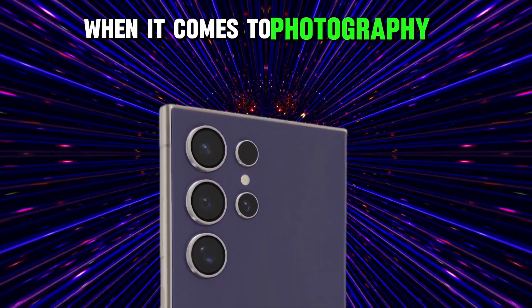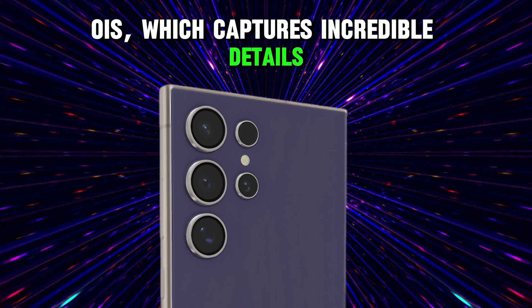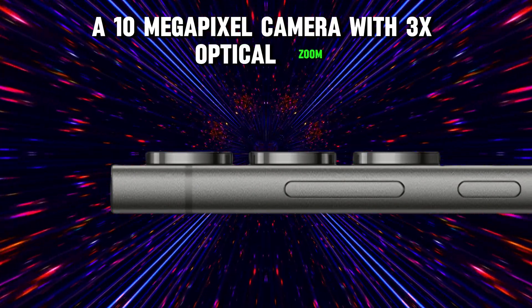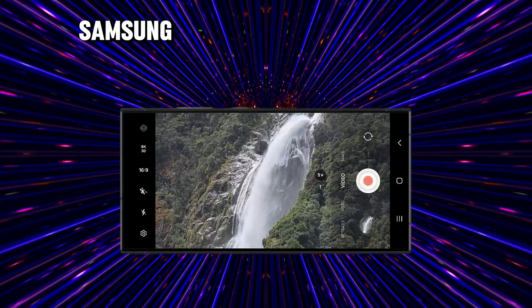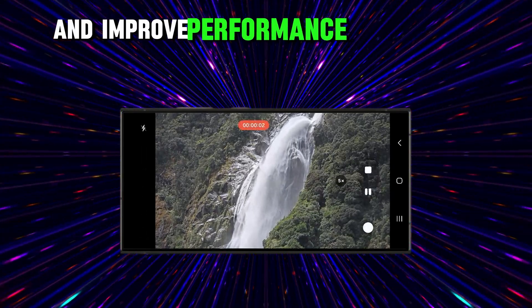Starting with the S24 Ultra, this device is a true powerhouse when it comes to photography, featuring a 200-megapixel main camera with optical image stabilization (OIS), which captures incredible details and performs well in low-light conditions. Accompanying the main camera is a 12-megapixel ultra-wide camera and two telephoto cameras: a 10-megapixel camera with 3x optical zoom, and a 50-megapixel camera with 5x optical zoom, which also has a Super AI feature for an effective zoom of 10 times. Samsung has integrated a new ProVisual AI engine to improve delivery of more natural photos and improve performance in low-light conditions.